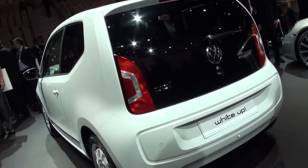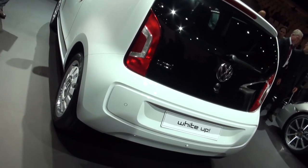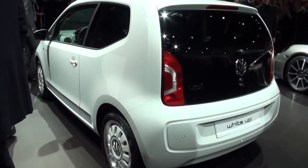We first saw the Up as a concept car back in 2007, and back then it was rear-engined and rear-wheel drive. Now it's a conventional front-engine, front-wheel drive supermini, but the good news is that should help to keep costs down.